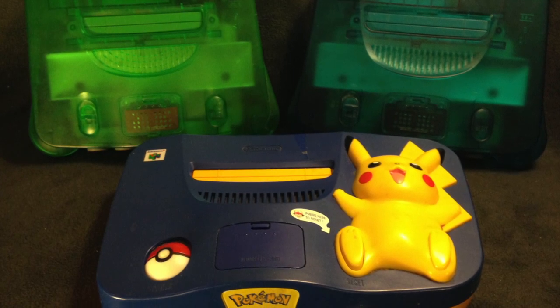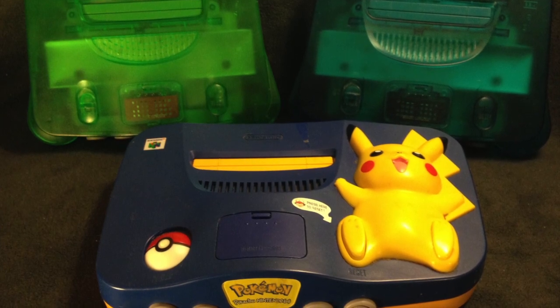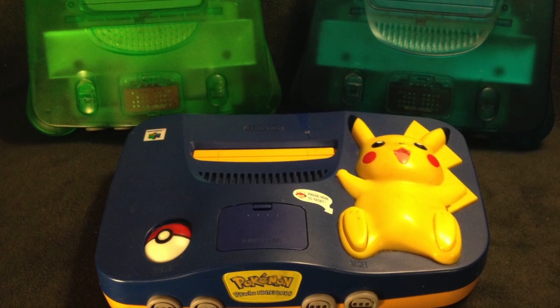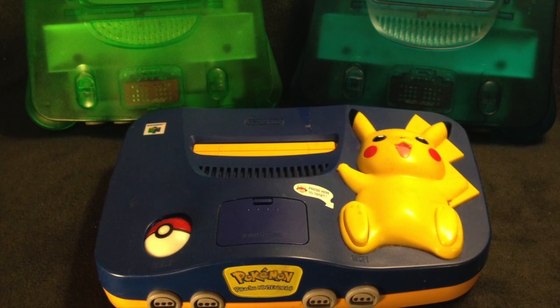When I started collecting for the N64, I wasn't too keen on getting all the Funtastic systems. But as I'm going along, I find it much more interesting and it's slowly becoming a goal of mine to actually start to get these consoles into my collection.